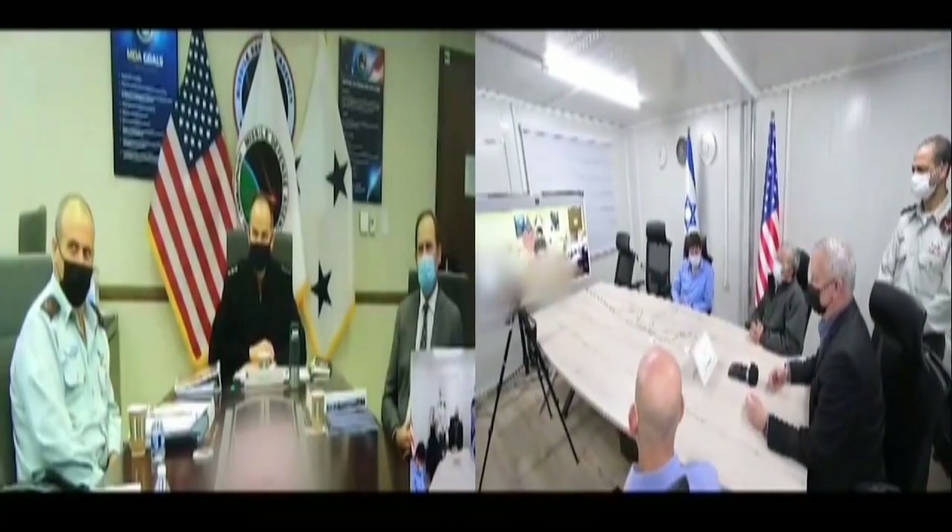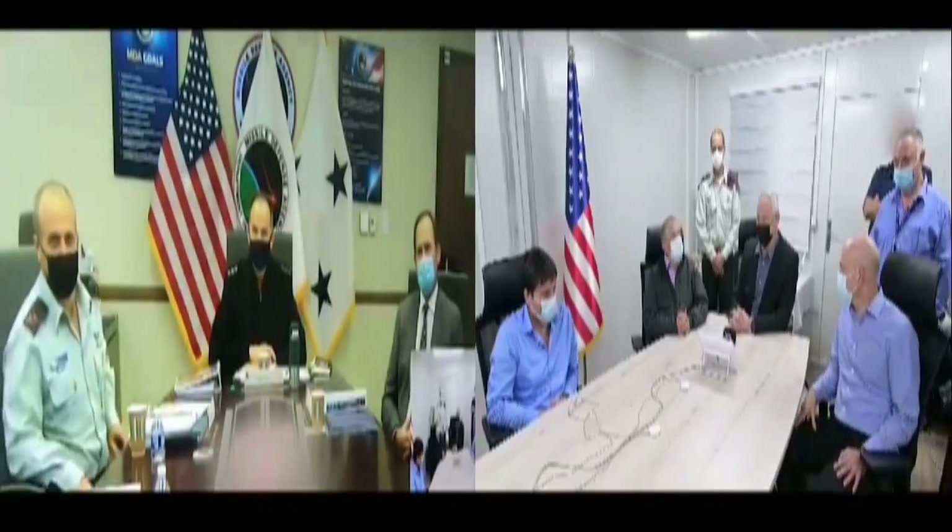Israel and the United States have successfully completed live-fire intercept tests of the David's Sling Weapon System, or DSWS, the countries announced Tuesday. The tests were designed to gauge the ability of the system's features by simulating cruise and ballistic missiles. Their conclusion marks a major milestone in the two countries' collaboration on missile defense.